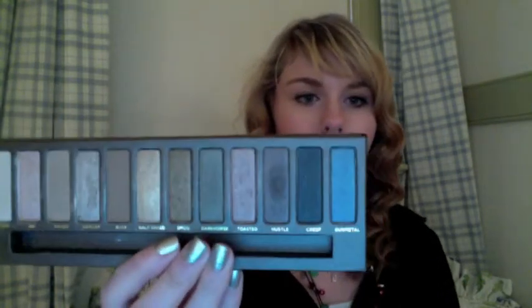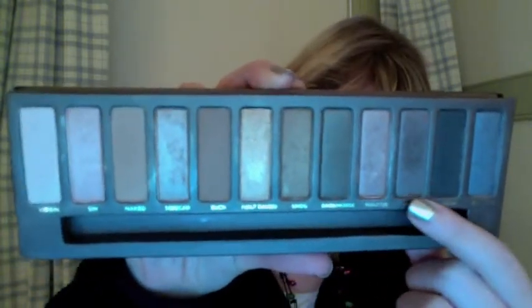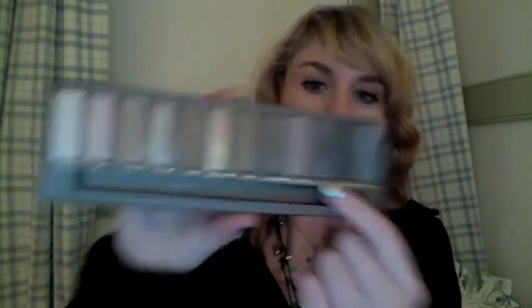Last is the Urban Decay Naked Palette — you guys probably already know what it looks like. I've been in love with this all month. I can't wait to get the new one. The color combo I've been really loving is putting some Sin on the inner corner, then Toasted across, and then Hustle in the crease. That's just a really pretty combo that I've really been loving.